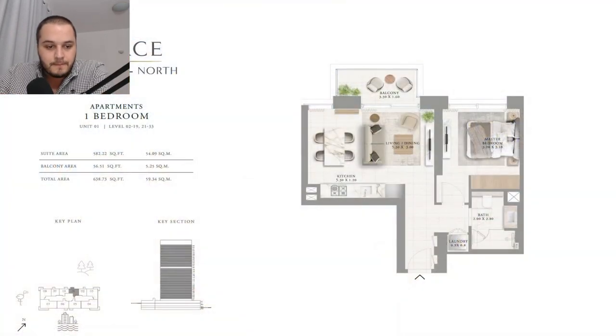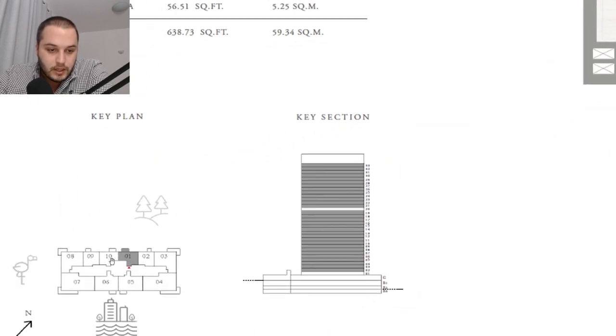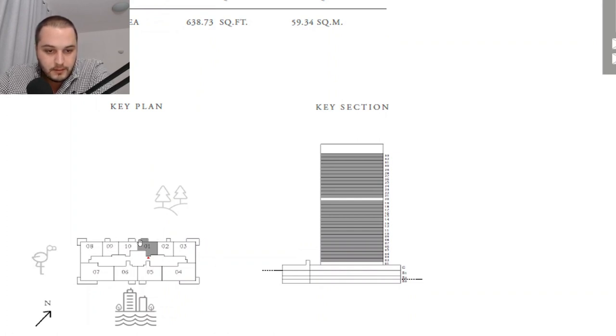Now let's understand the actual configuration of this project. We have one bedroom, two bedroom, and three bedroom apartments. Looking at the typical floor plan, the one bedroom units are units 01, 02, 09, and 10 — four units all looking directly towards the park area. These are distributed through the building with specific views for each unit type.